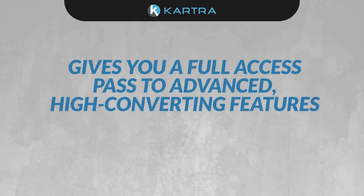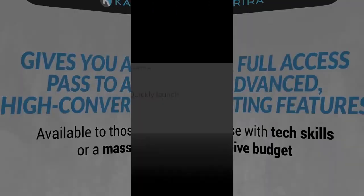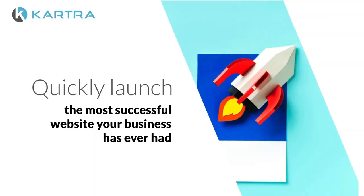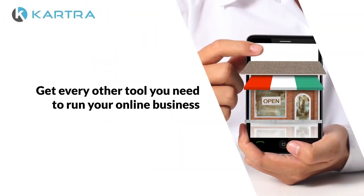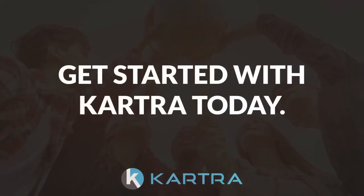Kartra gives you full access to advanced high-converting features that previously were only available to those with tech skills or a massive budget. Now you can quickly launch the most successful website your business has ever had, plus get every other tool you need to run your online business for one super affordable price. Get started with Kartra today.